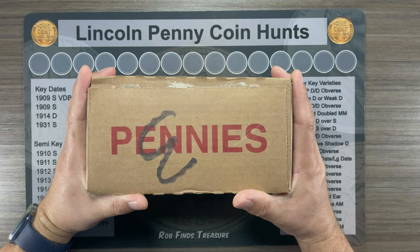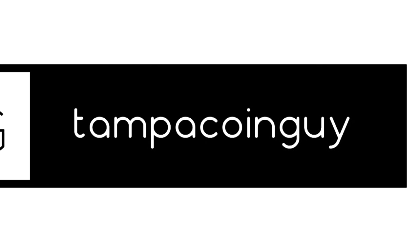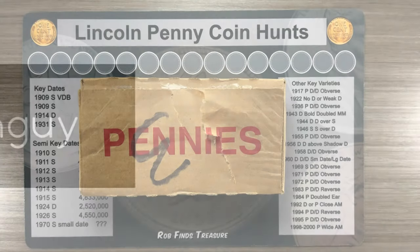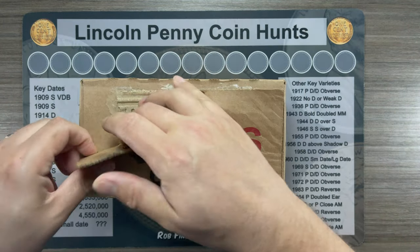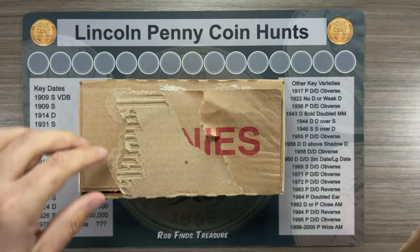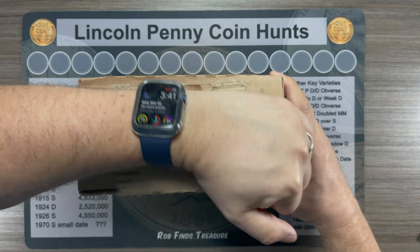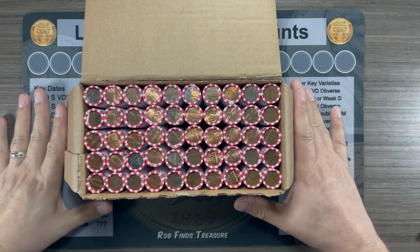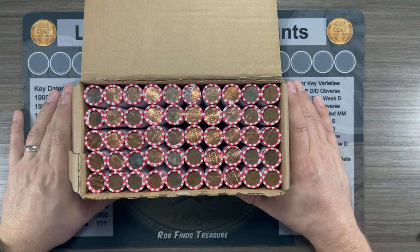Tampa Coin Guy back for another penny hunt. This is a box I've had on the shelf, so let's make sure we've got circulated pennies in it. And we do. You know the drill — I'll bring you in on the first find.